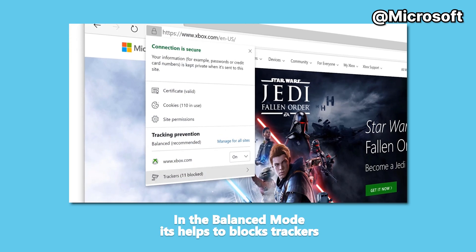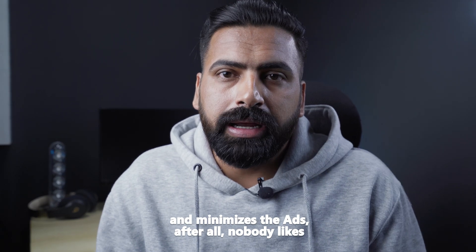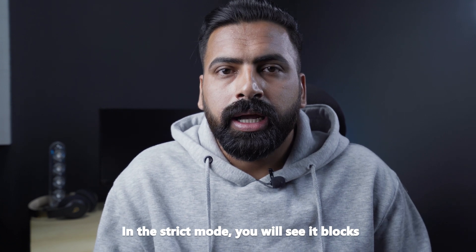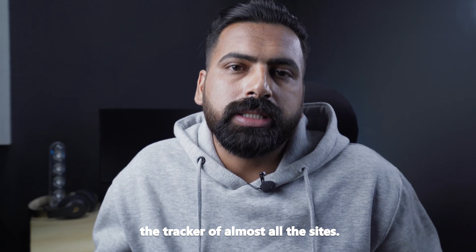In balanced mode, Edge helps block trackers on sites you haven't visited before and minimizes errors — nobody likes multiple ad pop-ups. In strict mode, it blocks the trackers of almost all sites.